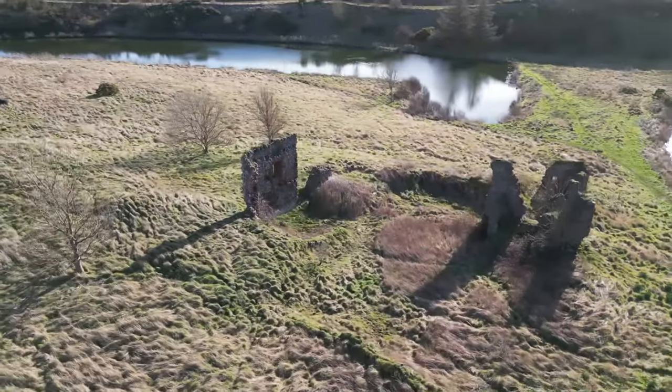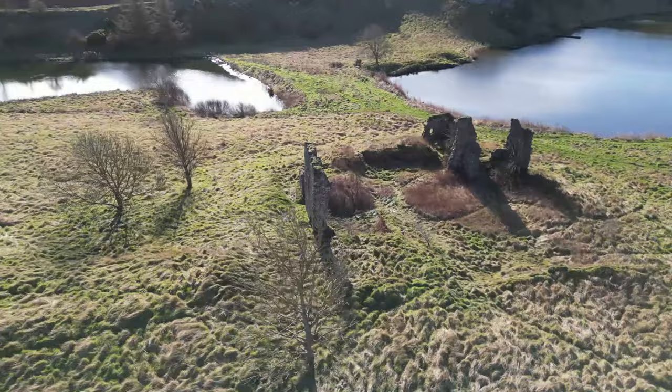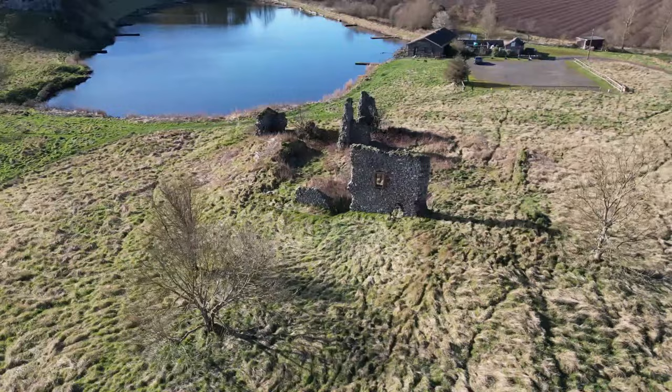Hi there, and welcome to our channel. Today we are looking at Markle Castle, a ruined 14th century castle near the hamlet of Markle in East Lothian, Scotland.